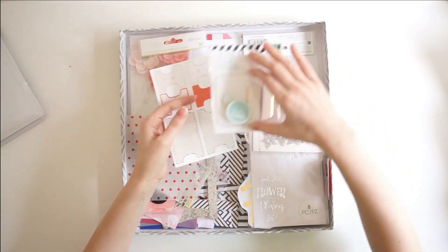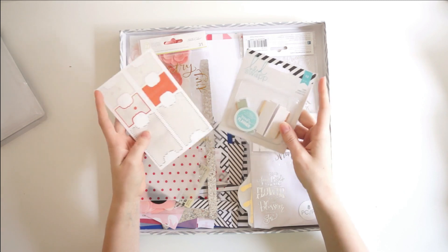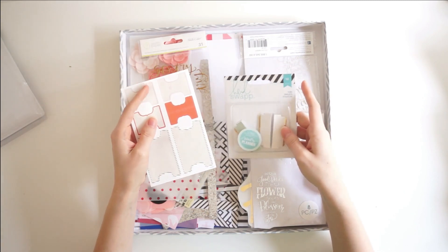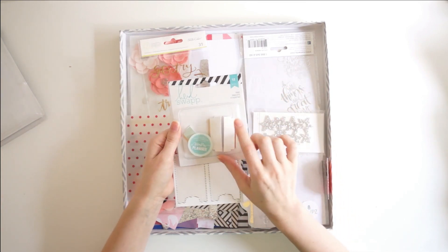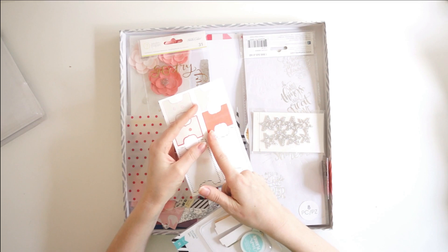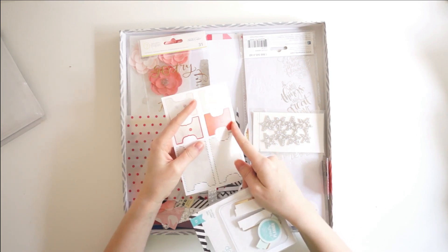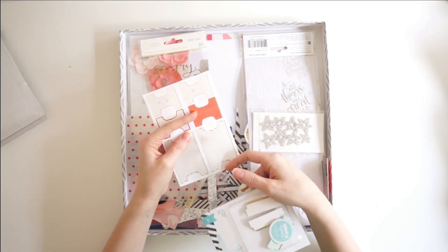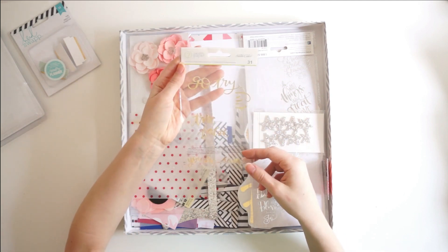The next thing I wanted to use up were a ton of labels. This pack was totally full — it was a 12-pack — and then I also had this sticker sheet that was brand new from Studio Calico. I used up all but three of these tabs and all but one of this tab sticker sheet. I'm actually just going to throw this out because I hate this red color; I tried so hard to use it this month and I just don't like it.